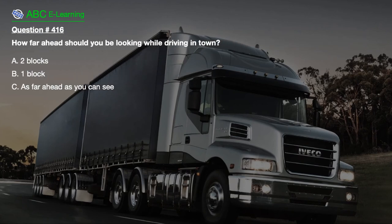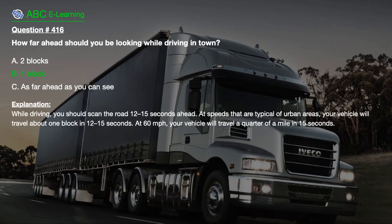Question number 416. How far ahead should you be looking while driving in town? A. Two blocks. B. One block. C. As far ahead as you can see. The correct answer is B. One block. Explanation: While driving, you should scan the road 12–15 seconds ahead. At speeds typical of urban areas, your vehicle will travel about one block in 12–15 seconds. At 60 miles per hour, your vehicle will travel a quarter of a mile in 15 seconds.